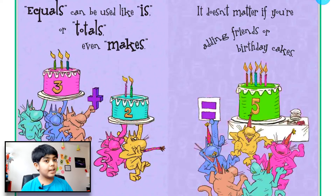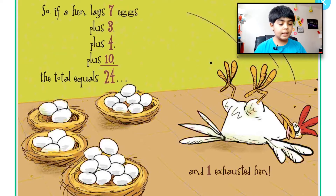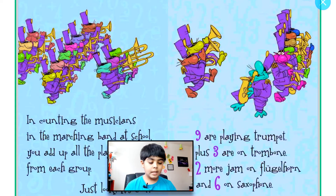So if a hen laid seven eggs, plus three, plus four, plus ten, the total equals 24 — and one exhausted hen!